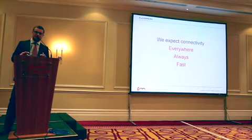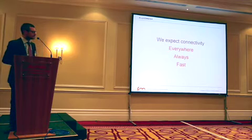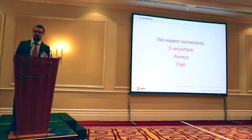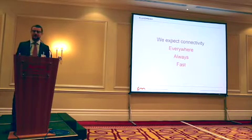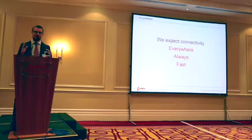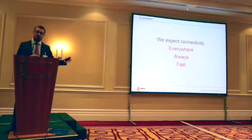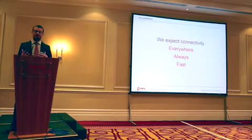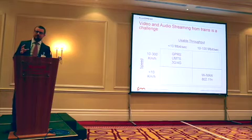Let me set the expectation here. The reason we're here for these two days is because there is an expectation in your customer base. Your passengers want to have connectivity everywhere, always, and fast. The problem is we are currently having a hard time delivering this expectation to the majority of customers. There is a technology gap that needs to be solved, and some of the new technologies out there, including trackside, are offering quite a bit of improvement to help address this challenge.